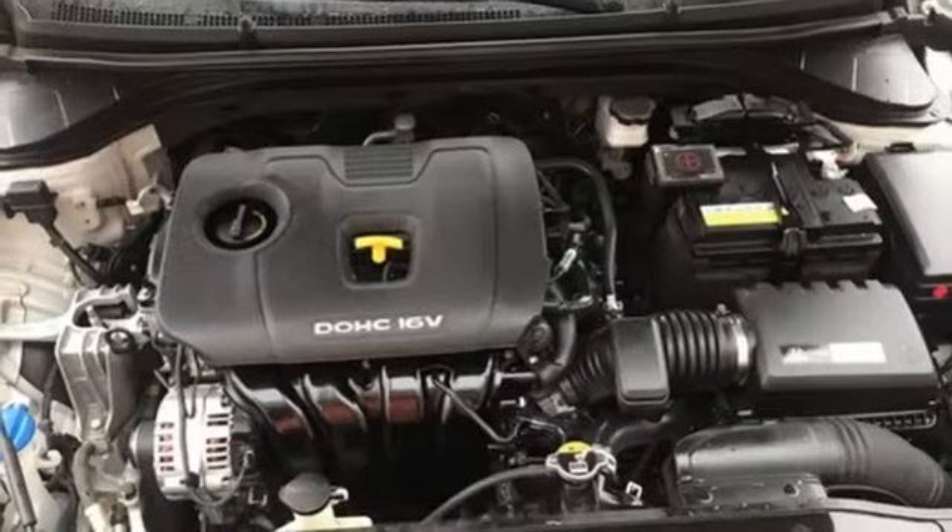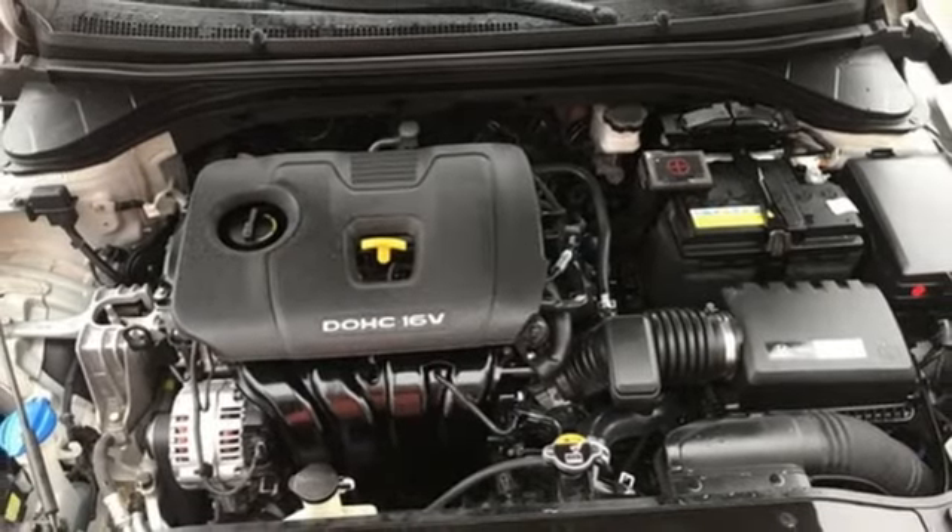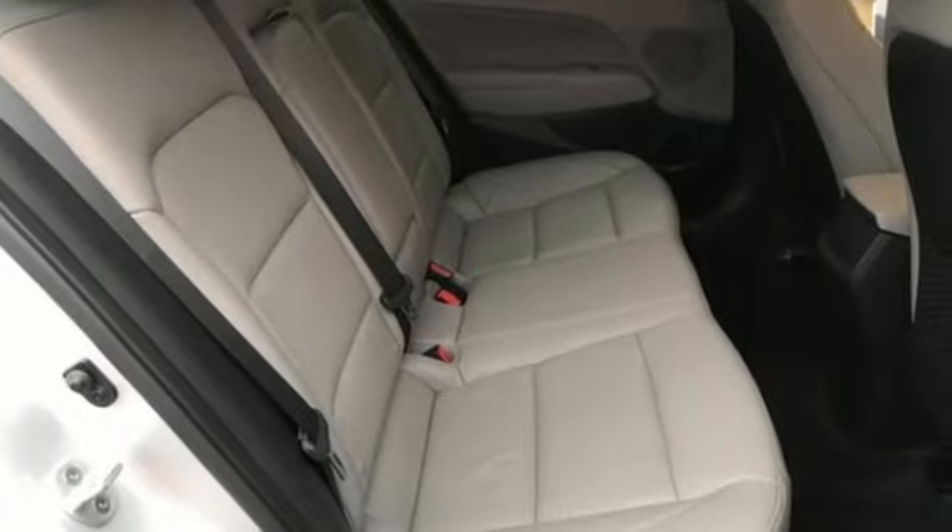Dual-zone climate control, inline four-cylinder engine, hands-free liftgate, gas pressurized shocks, and automatic transmission.